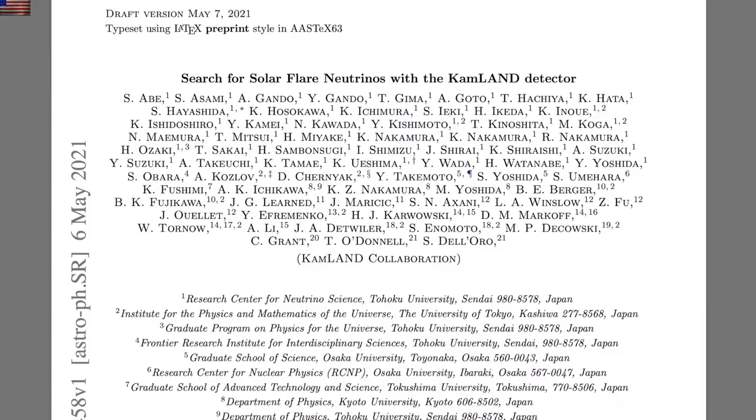A huge consortium of top researchers around the world could have used some luck, as they didn't find solar neutrinos from a major flaring event. They also went back and debunked the 1991 event as well — solar neutrino production and flaring are now under major question.